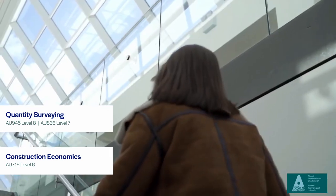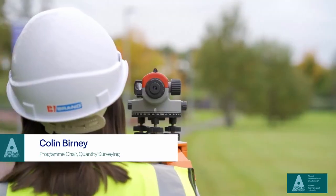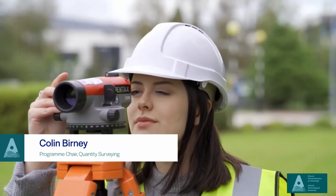We offer Level 6, 7, and 8 in Quantity Surveying. The Level 6 is Construction Economics — that's a two-year program. Students then have the option to go on to Level 7, which is the Ordinary degree, and then they can progress further on to the Level 8 program, which is the Honours degree.